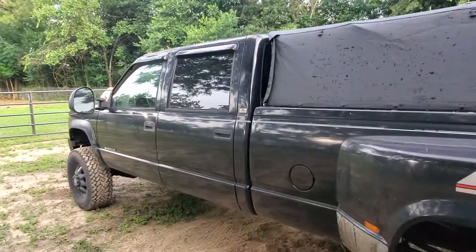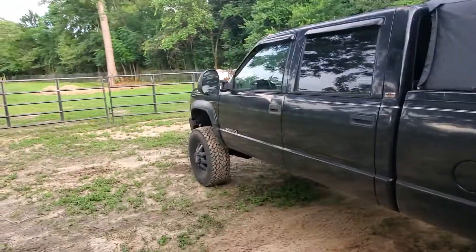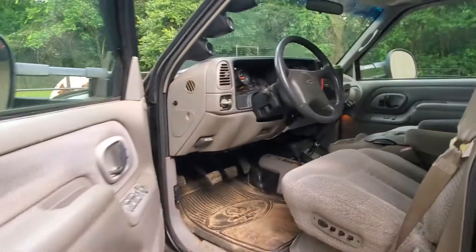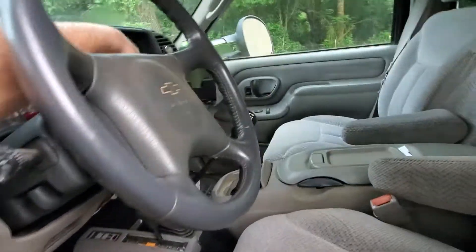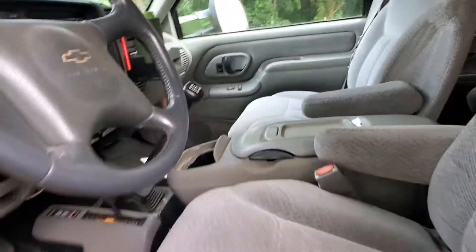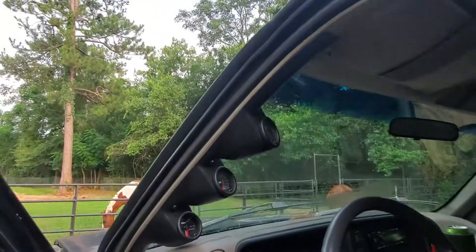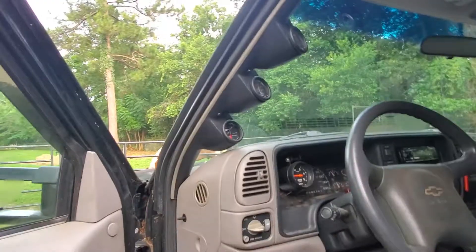So what has happened with the Dually? Nothing really. As far as the interior, I dynamatted everything like I said in the one video. The interior is still the same as it always has been — brand new carpet, and I put some low shift gauges up here.